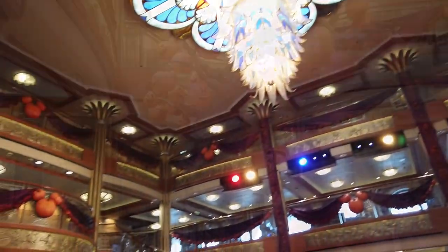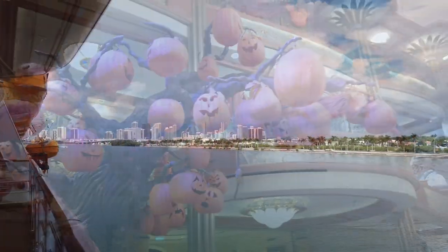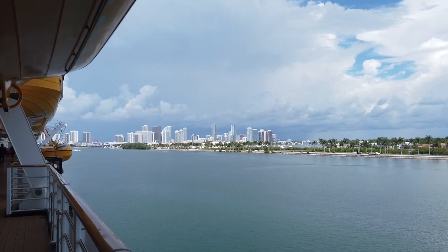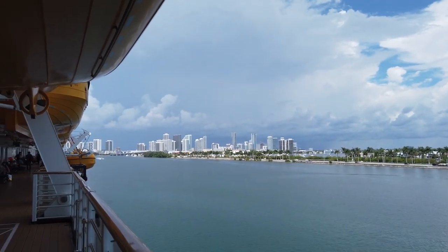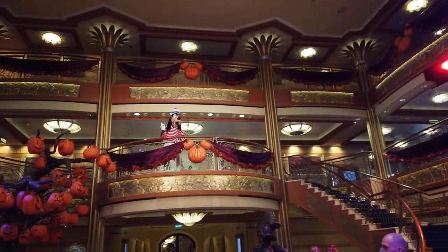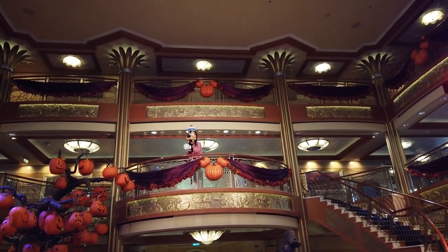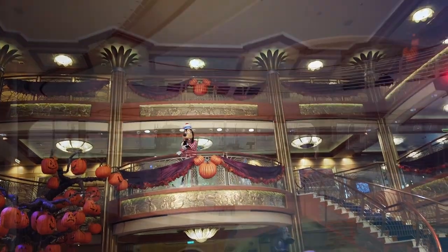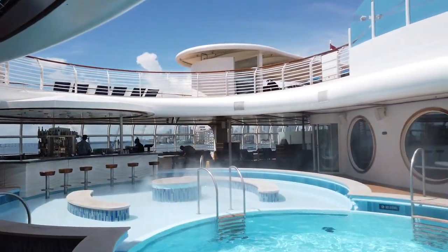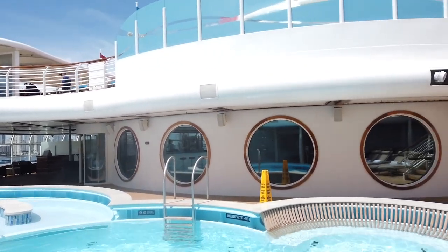We have boarded the Disney Dream from Port Miami and we are still in port as boarding is still ongoing. Right when you enter a Disney Cruise, they call out your name and announce your arrival, which is super fun. The lobby is Halloween themed right now, which was amazing — there's a giant spooky tree. We then proceeded immediately to our muster stations for our safety drill, which is the true only mandatory must-do on a Disney Cruise.